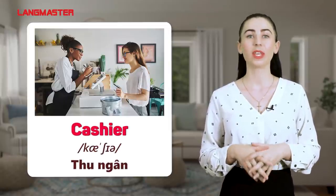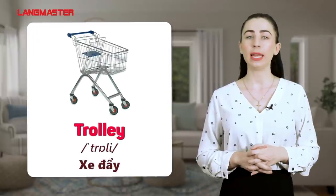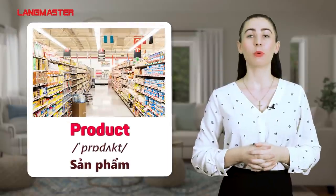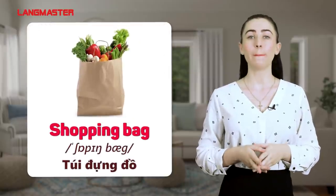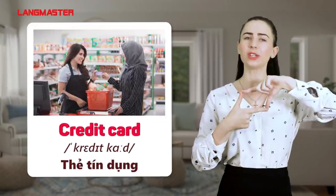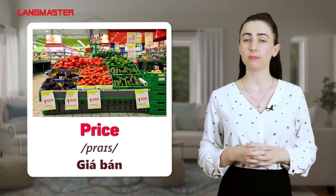Cashier. Customer. Trolley. Receipt. Product. Shopping bag. Credit card. Cash. Price.